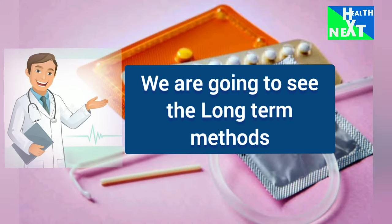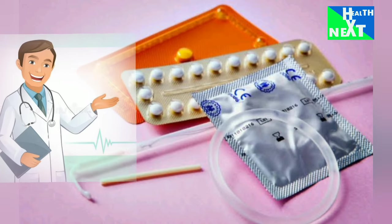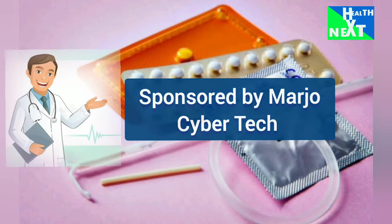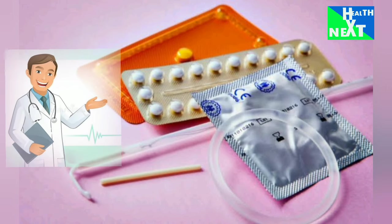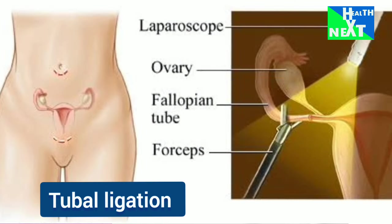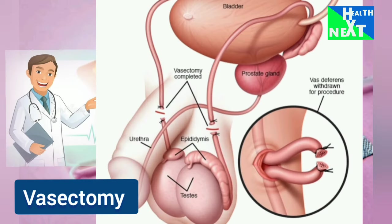Now we are going to see the long-term methods. Method number 1 is tubal ligation — this is permanent female sterilization. Number 2 is vasectomy — this is permanent male sterilization.